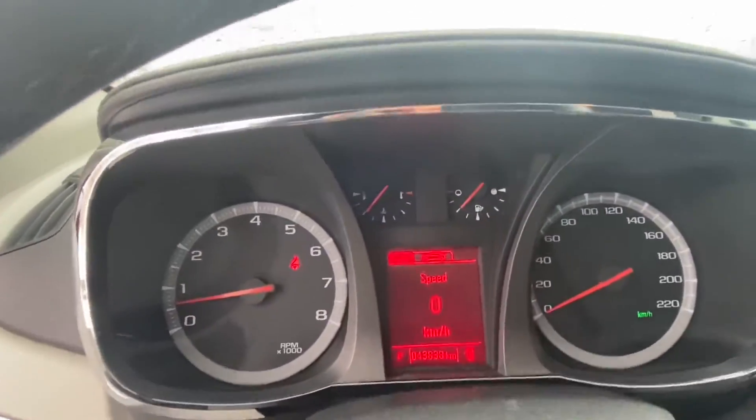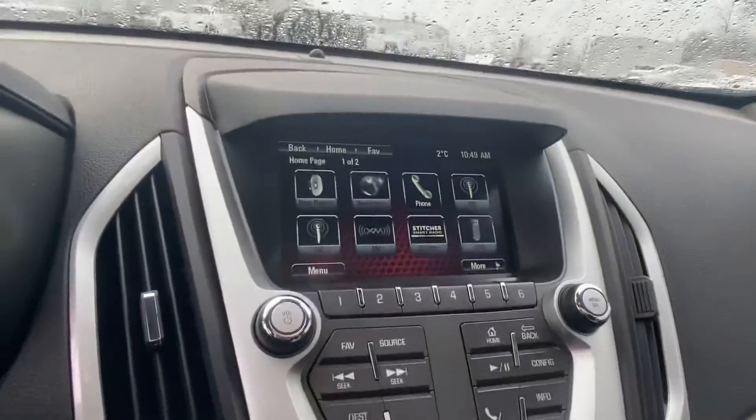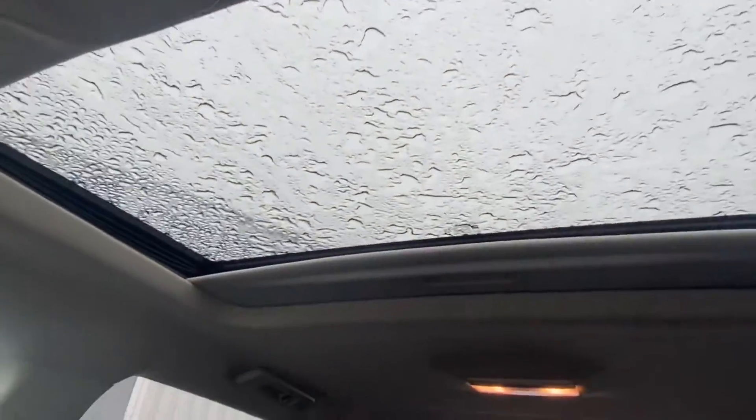43,838 kilometers on the odometer. Also features climate control, heated seats, satellite radio, and a power moonroof.